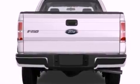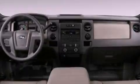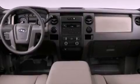Additional features include 12-volt power outlets, an anti-lock braking system, side curtain airbags, door reinforcement beams, and power steering.